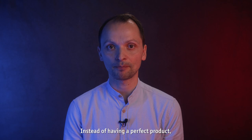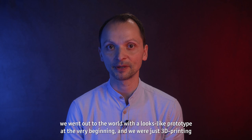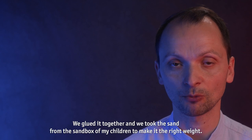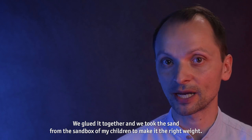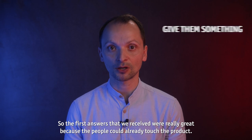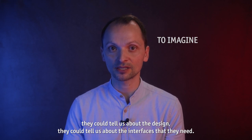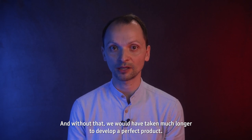Instead of having a perfect product, we went out to the world with a looks-like prototype at the very beginning. We were just 3D printing shells of a design that could be or could not be, just to make sure people start thinking about it. We glued it together and took sand from the sandbox of my children to make it the right weight. The first answers we received were really great, because people could already touch the product — they could tell us about the weight, the design, and the interfaces they need. Without that, we would have taken much longer to develop a perfect product.